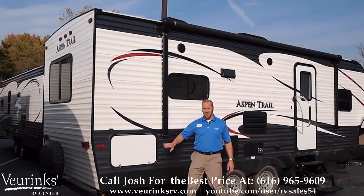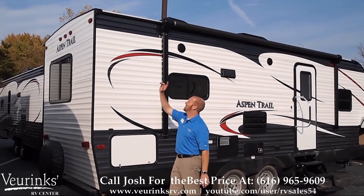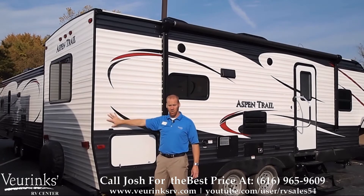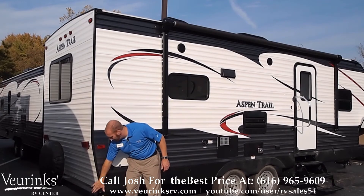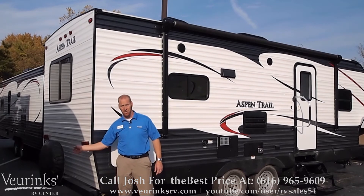We've given you additional storage back here as well. Another nice thing to know is we're going to give you rain gutters — this really wicks the water away from the side of the trailer, keeps the black streaks from accumulating, and really helps your trailer look clean for years to come. Of course we've got the 4 inch tube bumper here, really nice to store the sewer hose in, and we're going to give you a spare tire bracket with a full size spare tire.